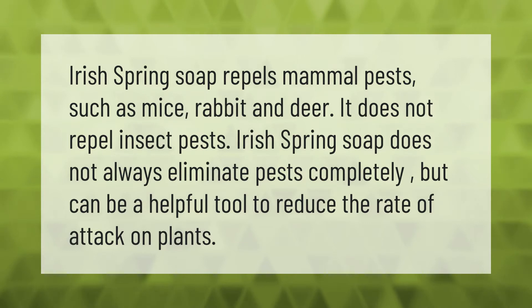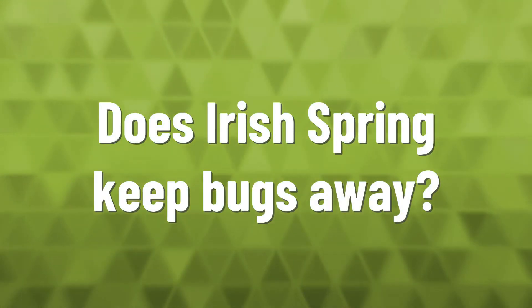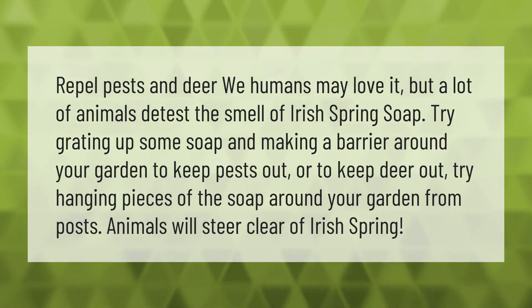Repel pests and deer — we humans may love it, but a lot of animals detest the smell of Irish Spring soap. Try grating up some soap and making a barrier around your garden to keep pests out. Or to keep deer out, try hanging pieces of the soap around your garden from posts. Animals will steer clear of Irish Spring.